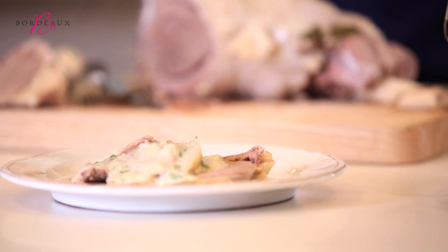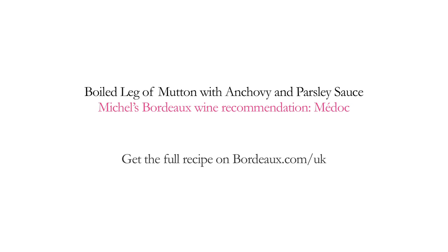I'm sure that if you bring this to the table on a Sunday lunch, everybody is going to be jumping for joy.